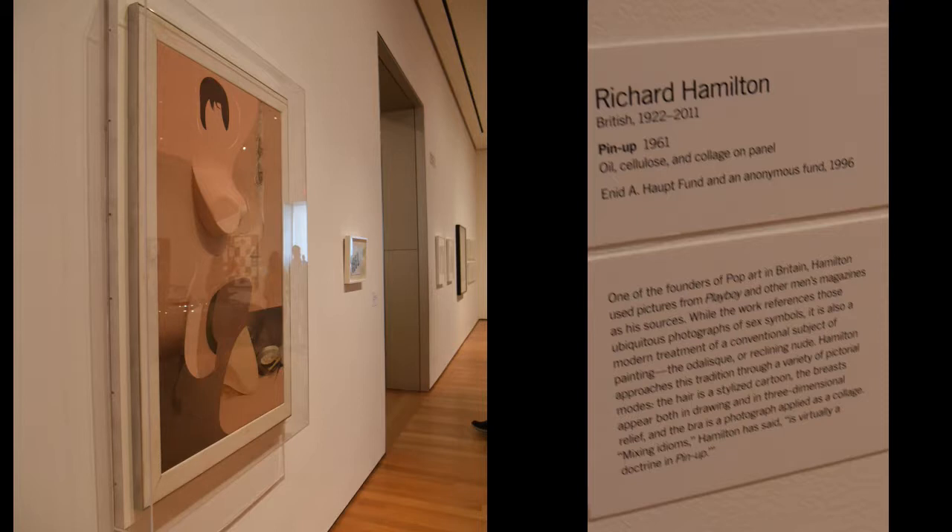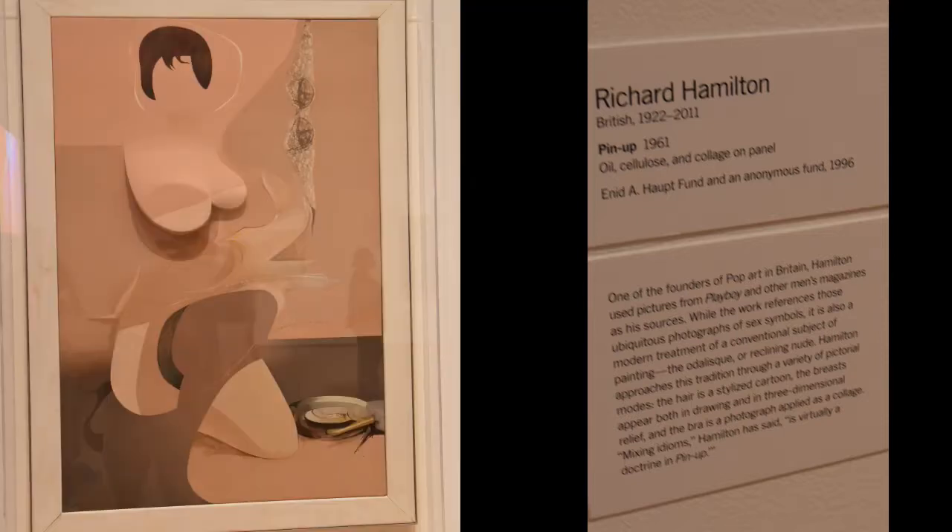Now this is Richard Hamilton's work — oil, cellulose, and collage. It comes out three-dimensionally so you get some real shape to it.